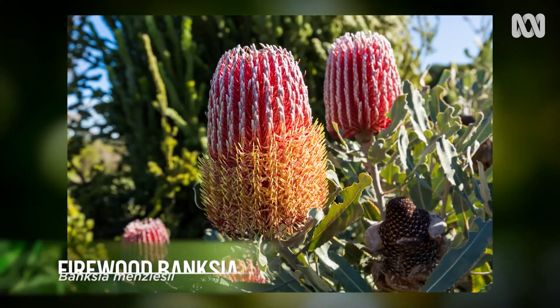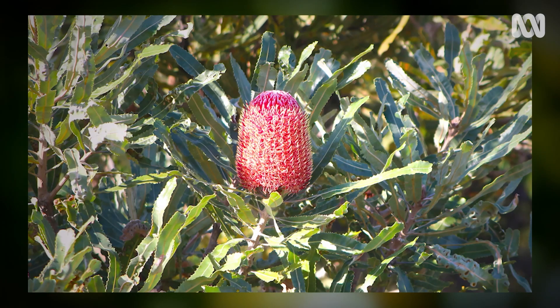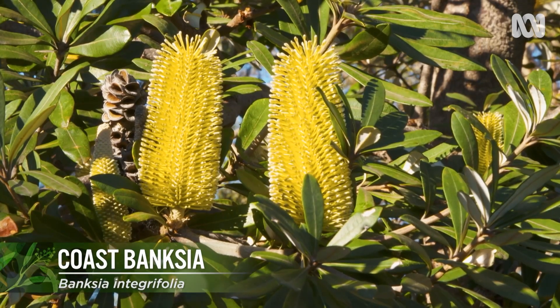You'll get really vibrant colours in the Western Australian species, more so than the eastern. You're getting into the reds and the pinks and the oranges and almost salmon-y colours in the Western Australian Banksias. But the eastern generally are just in the yellow to orange colour range.